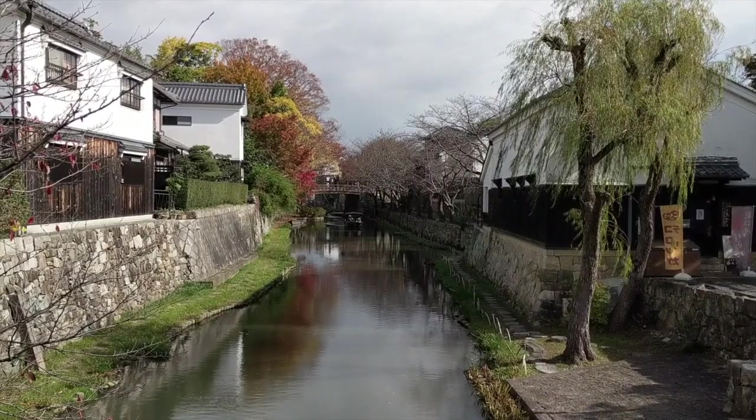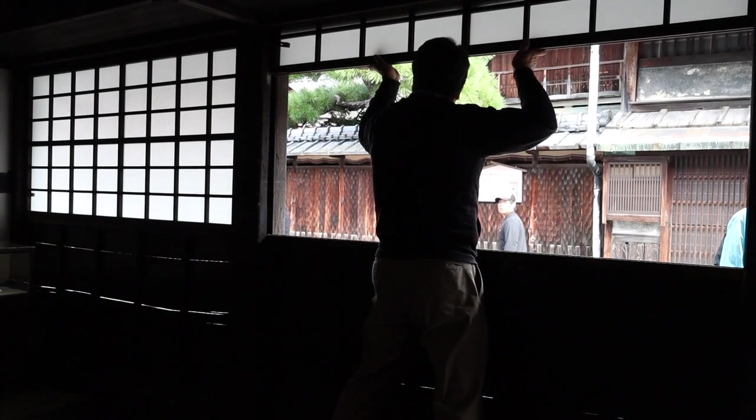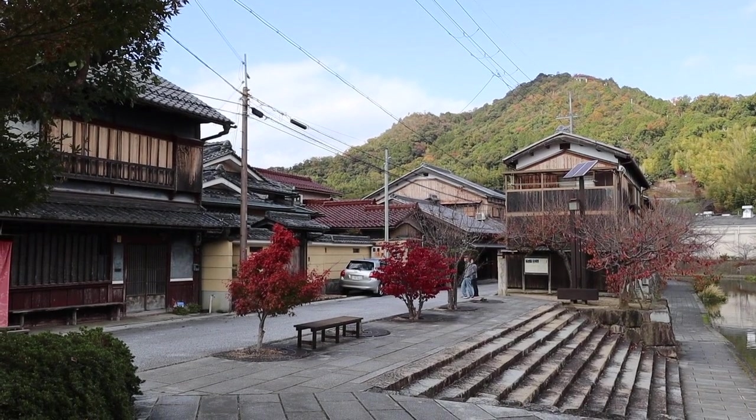In the nearby Shinmachi Street you'll find many traditional Edo-style houses, still there from the Edo period. This area is used in many Japanese films and TV shows.